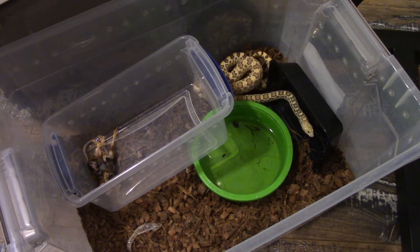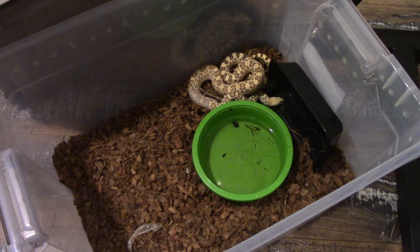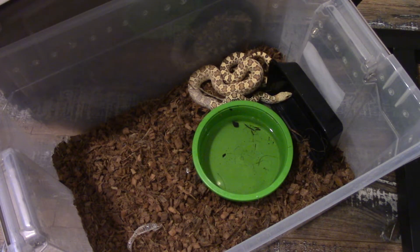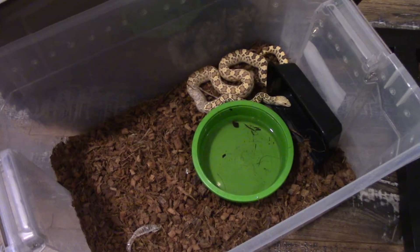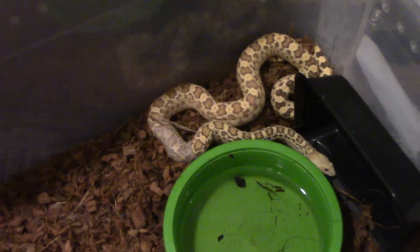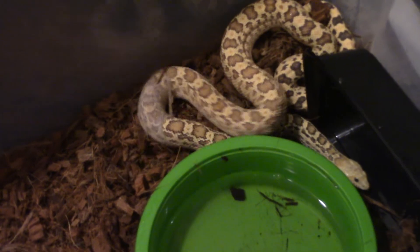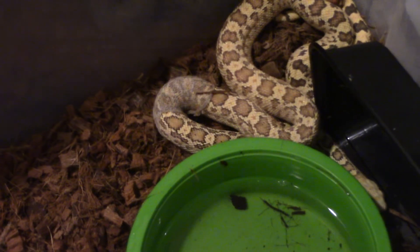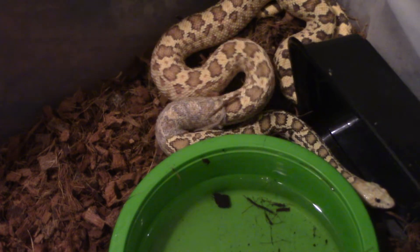I was feeding this girl — she ate one chick. This is our Stillwater Oklahoma giant hypo bull snake. She ate a chick, and now she is shedding. I missed the first part but I want to try to catch this for you guys.